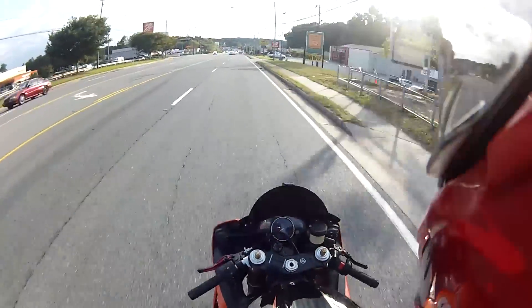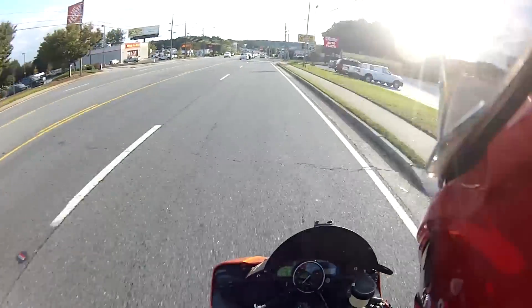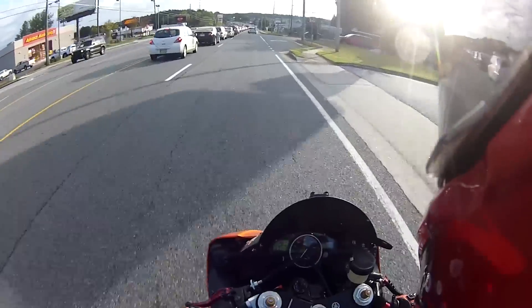Replace all the fluids and do a general look over. So now she's running really good supposedly. I'm just now riding her, so I can't really confirm it, but I'd like to think so.